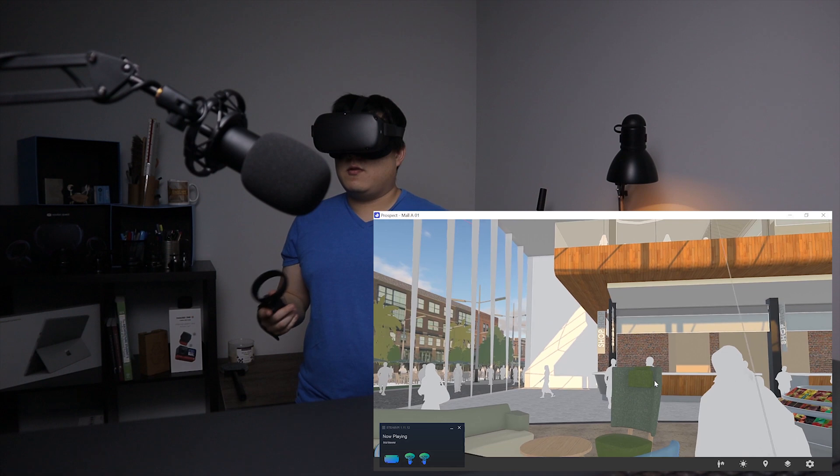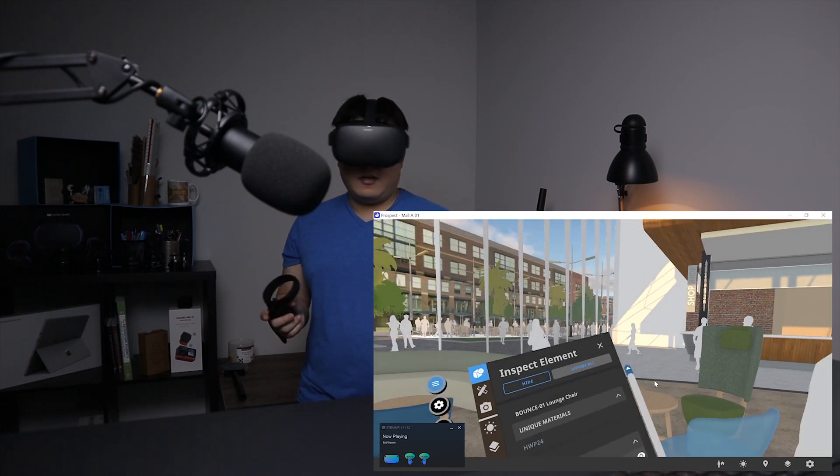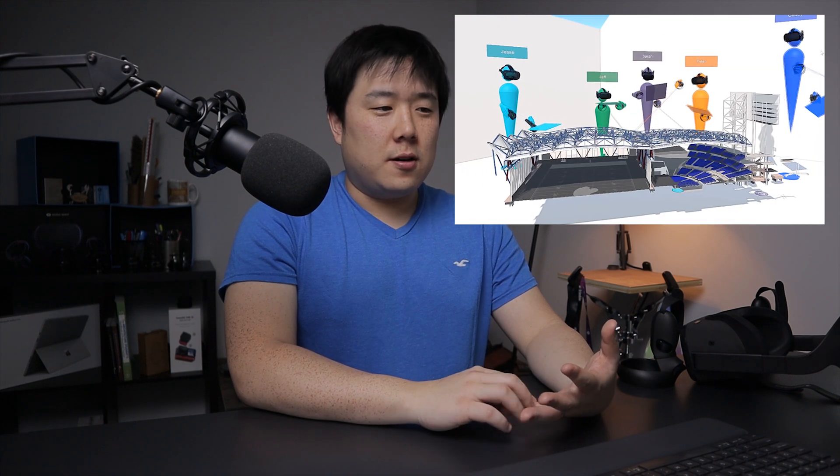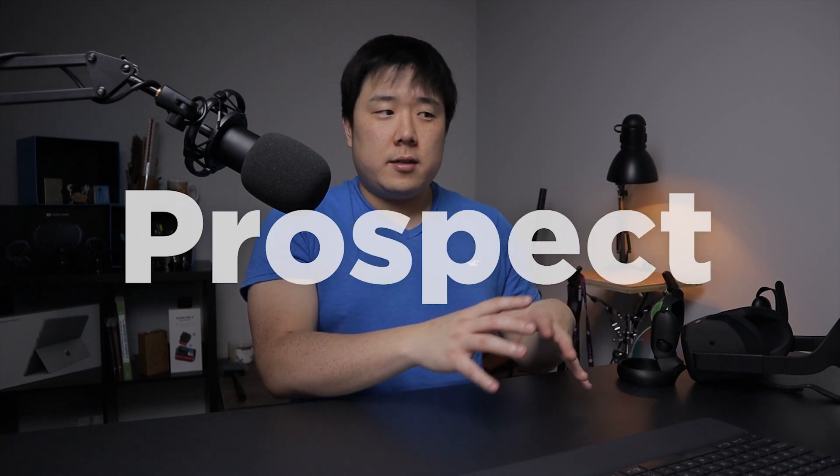If it has BIM information coming from Revit, it's going to have a lot more meaningful data to look at. A great thing about Prospect is the fact that you can do multi-person sessions — meaning you can have a VR conference call, have people walk around the space together, and do a virtual VR presentation.